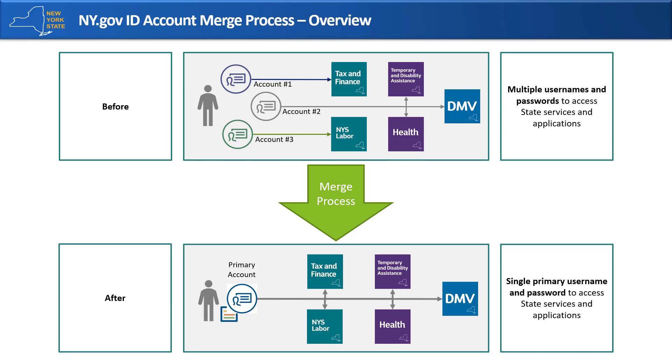Coming soon, ny.govID will allow you to merge your multiple accounts into a single account. This process will reduce the number of usernames and passwords you must remember.